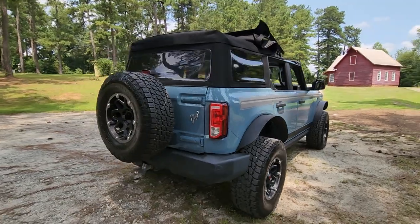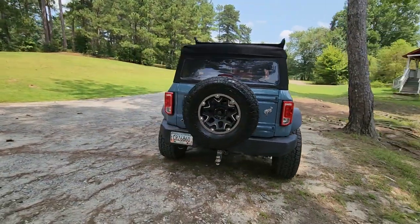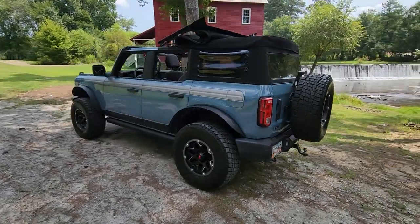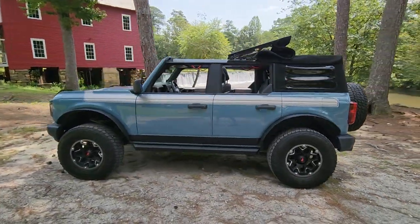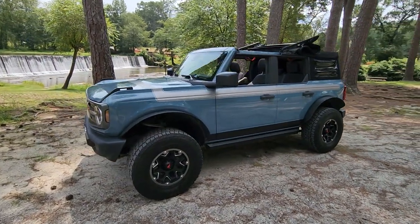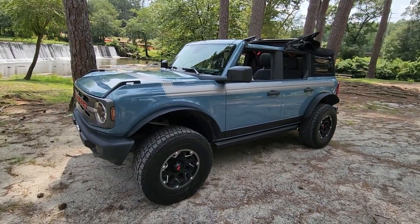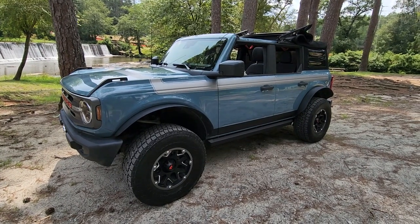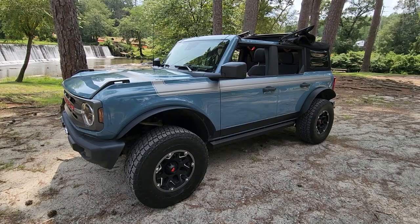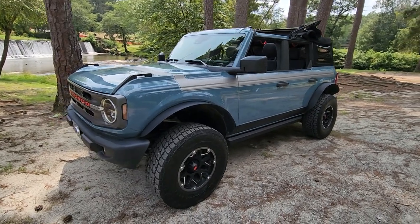I probably wouldn't even be selling it if I didn't need a truck — we decided we want to trade it in for a truck. This is going to be a blast for someone to own and have a ton of fun with. It's completely ready to go. Mostly been driven by my wife back and forth to the grocery store. Absolutely beautiful 2021 Bronco. Look forward to hearing from you guys.